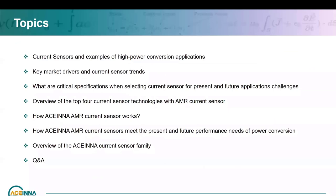Today we'll cover current sensors — what they are, typical types of current sensors, and high power conversion application overview. Then we'll look at the key market drivers, trends and challenges, as well as the key specifications required for present and future applications. Then we'll look at our AMR current sensor compared to the top four technology types of current sensors in the market, how our AMR current sensor works, a brief view of our portfolio, and then Q&A.